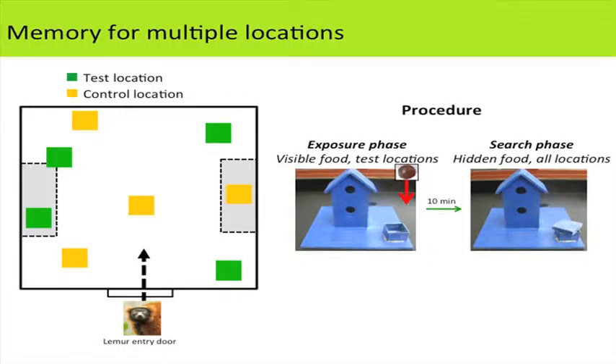The last thing we looked at was translating this into a larger, more naturalistic foraging context. We introduced a variety of landmarks into the lemurs' homeroom to see if they could remember which had been baited. There were four test landmarks where lemurs had experienced food, and four control locations without prior food. The lemurs could enter the room and search all landmarks — each unique. In the exposure phase, half the landmarks had a visible piece of food, and lemurs wandered around until collecting all four test pieces.